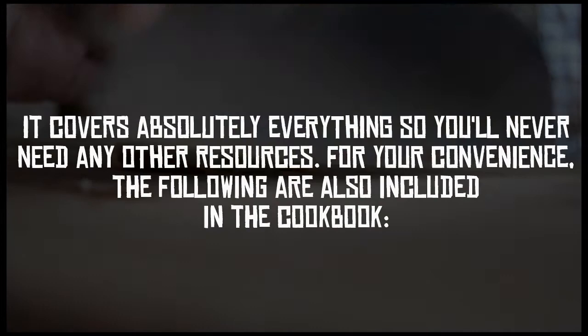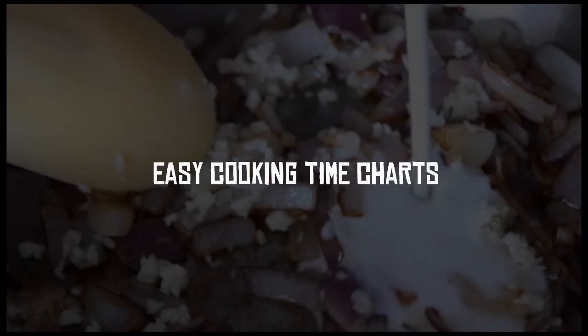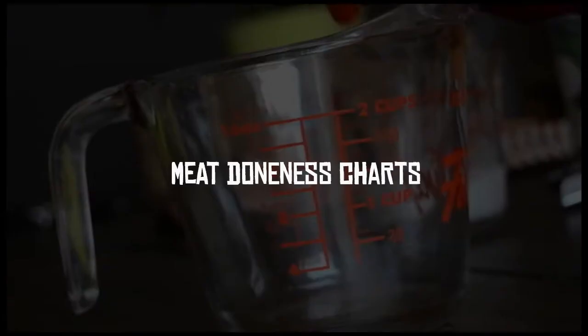For your convenience, the following are also included in the cookbook: the Paleo Food List, where to find food online, your guide to good fats, easy cooking time charts, meat doneness charts, and your guide to cooking the perfect steak.